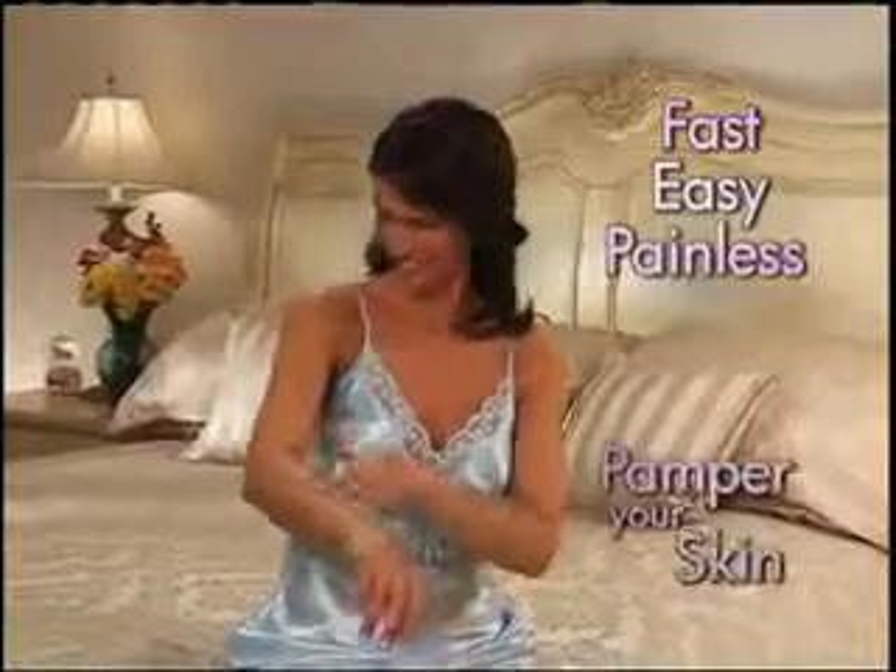Don't forget your feet. You scrape and scrape to get rid of the rough skin. Finally, there's a fast, easy, and painless way to pamper your skin.